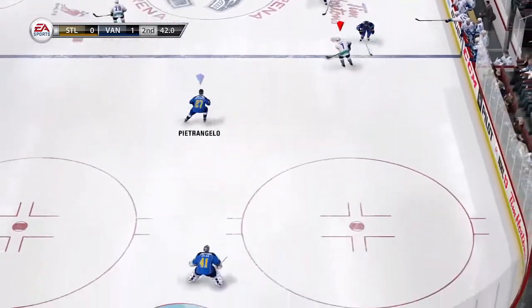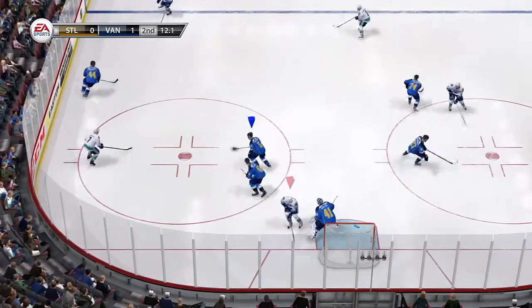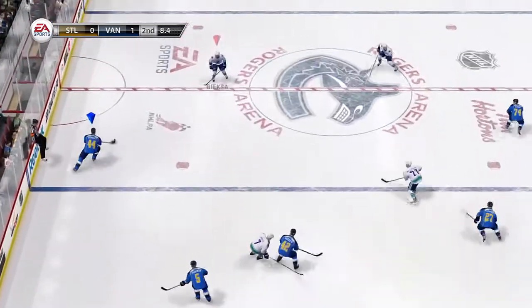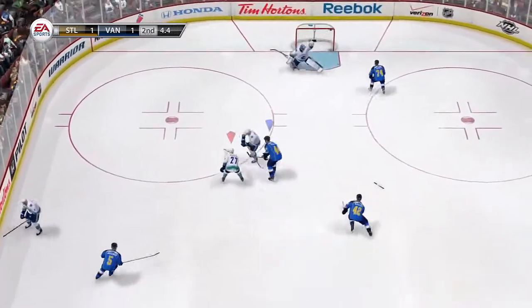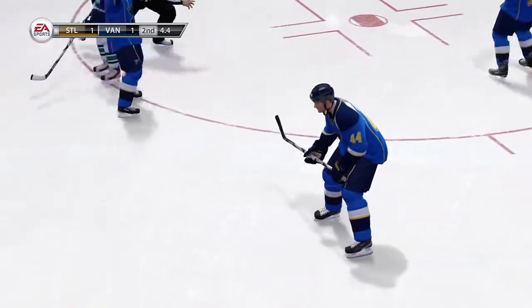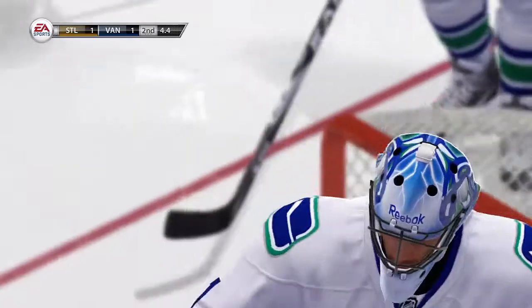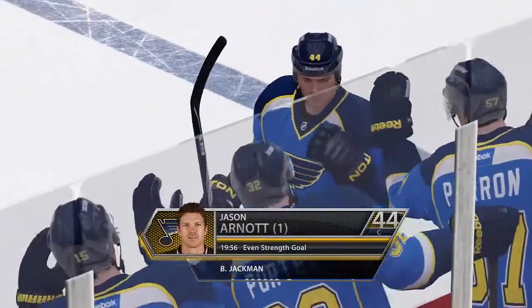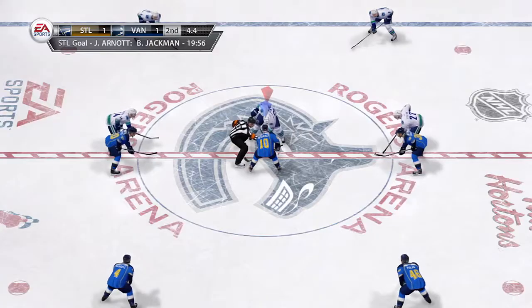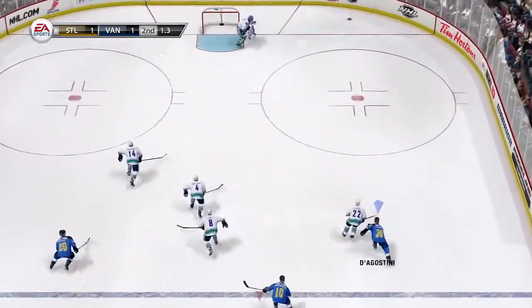Second period almost done. Shot will not make it through. Gets that puck. To Arnett. Snap that one. And he scores! That's going to tie this game up. The Blues. Polak. Scored by number 44.